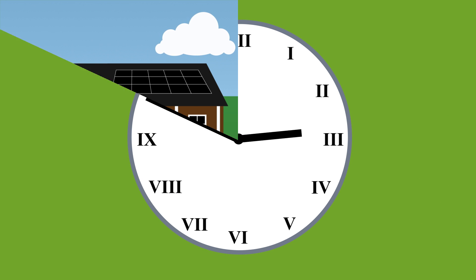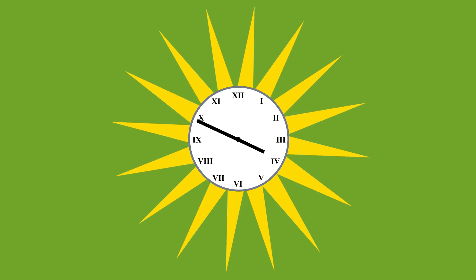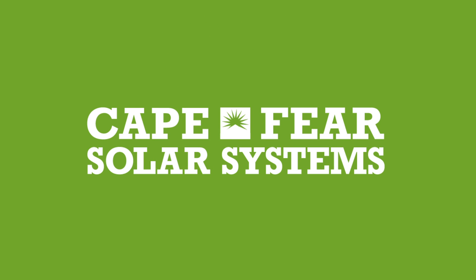Remember, it's never too late to start saving. It's never too late to go solar. Cape Fear Solar Systems — installing solar, instilling confidence.